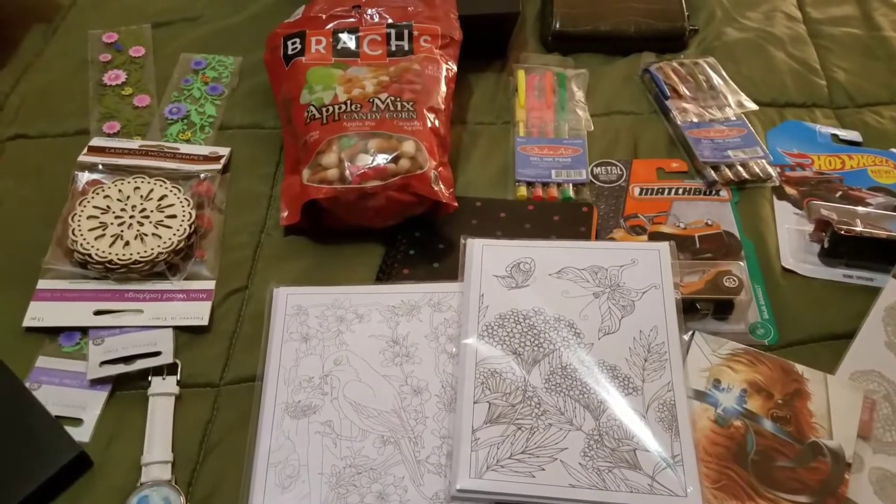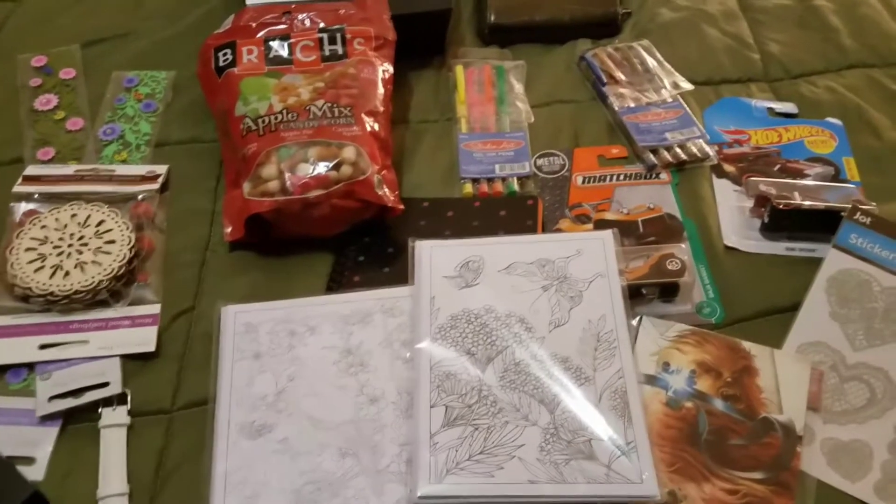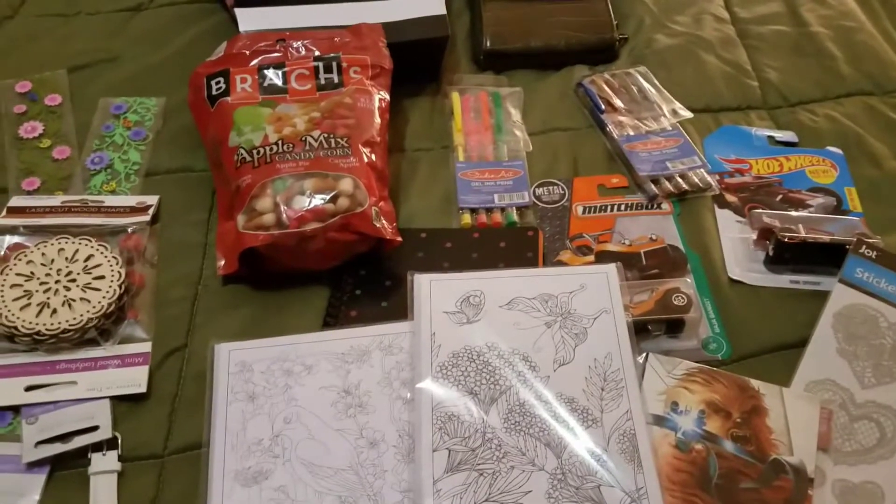Hi everyone, welcome to my channel, this is Becky. Today I have a little haul for you — Dollar Tree, 99 cents store, another store, and some things I received as gifts.